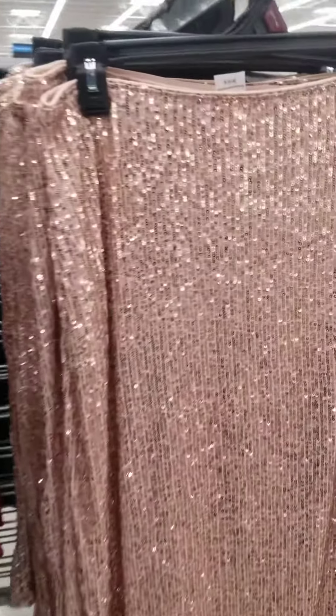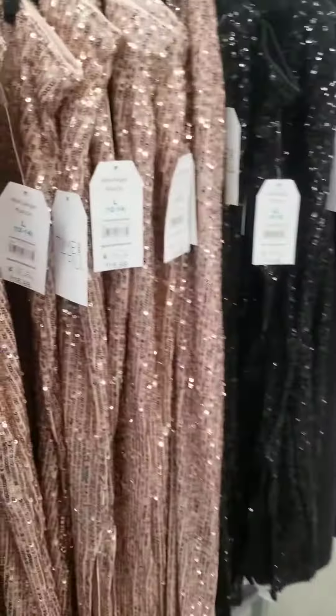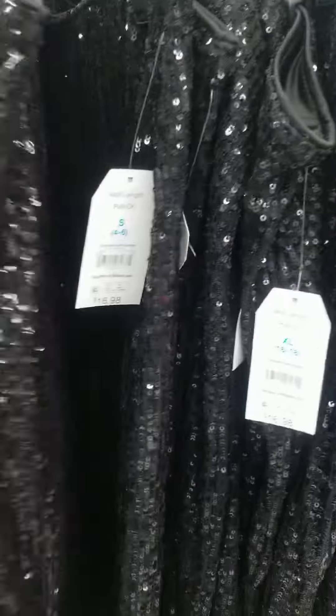Not only that, look at this sequined skirt — holidays, get into it ladies! It comes in black as well, gorgeous. And it goes all the way up to extra large.